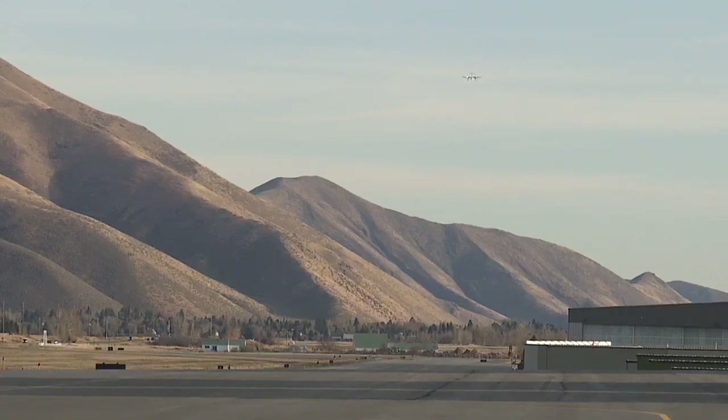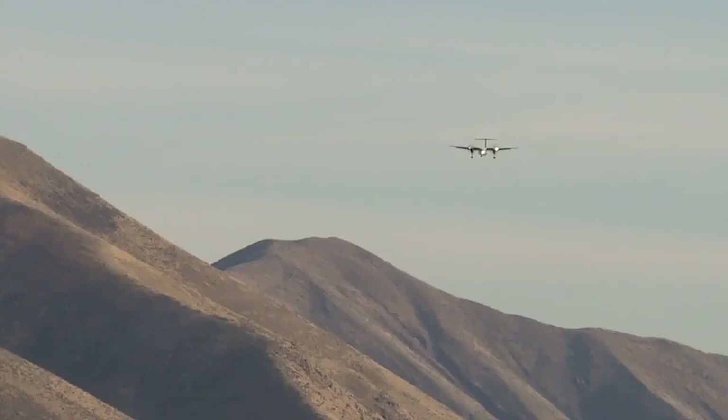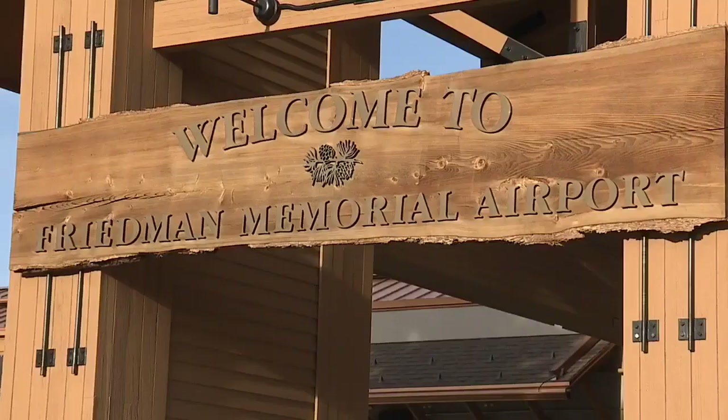Mountainous terrain makes flying into Friedman in Sun Valley a challenge. We see aircraft divert, and we have a busing program to and from the area to handle those situations.